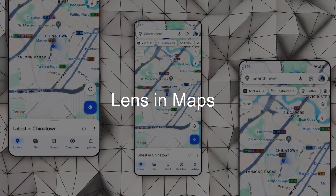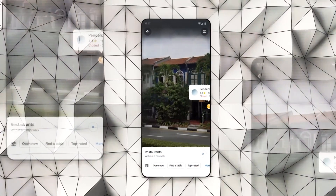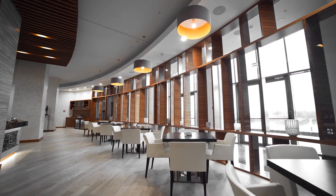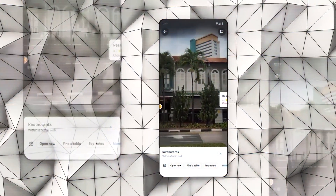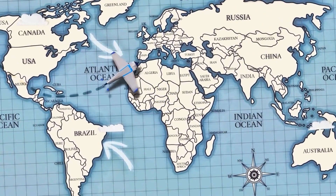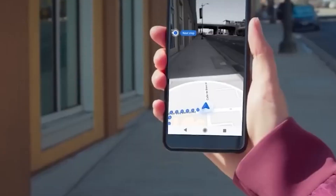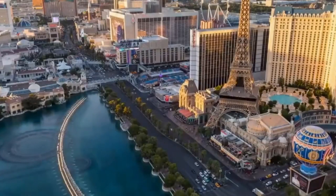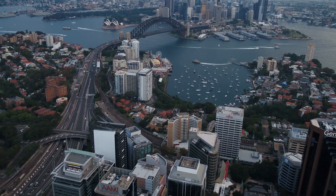Lastly, there's this awesome feature called Lens in Maps. This feature combines AI and augmented reality to bring the world around you to life. Point your phone at a place and Google Maps will show you all you need to know about it — like if it's a restaurant, its name, what's on the menu, how people have rated it, and even let you book a table or order food. It also works wonders with landmarks, providing information like history and trivia. This tool is especially helpful when exploring new cities or traveling abroad, as it can translate signs, menus, and labels in real time — making it much easier to navigate and understand your surroundings.